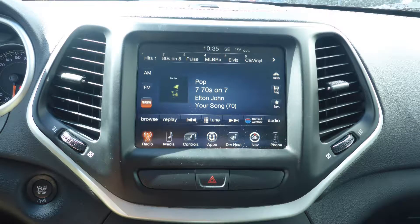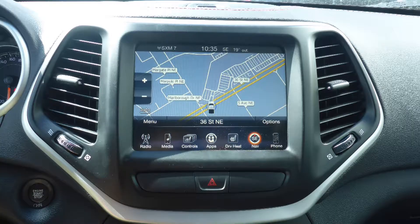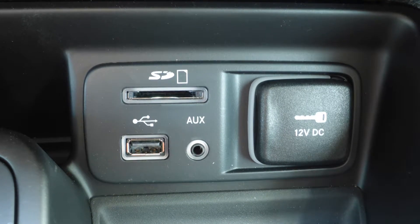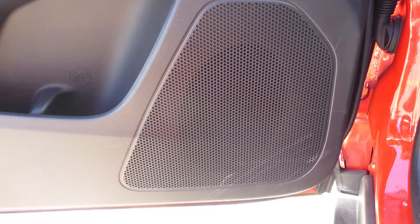Sirius satellite radio, Uconnect voice command with Bluetooth, a rear backup camera, GPS navigation, an MP3 input jack, a USB port, an SD card slot, a 115V power outlet, a dual pane panoramic sunroof, and 9 amplified speakers.